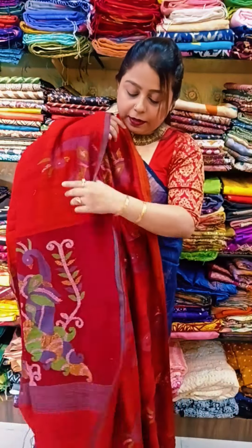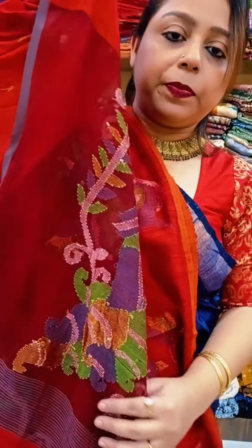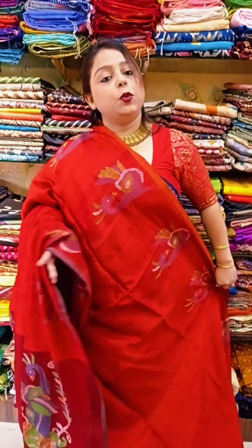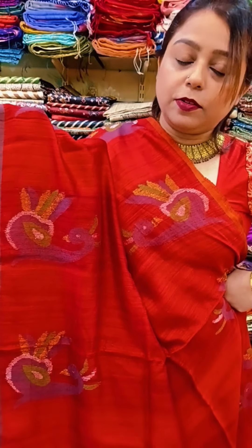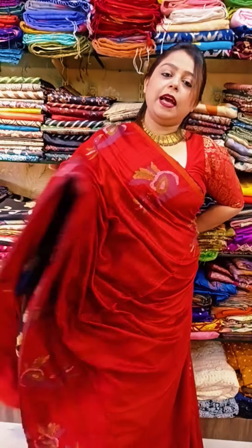The pallu is having three beautiful peacocks done in muslin with hand jamdani work. It is a very beautiful red color saree — perfect for red lovers. The price is 6500, which was before priced at 7000. It is now only 6500.